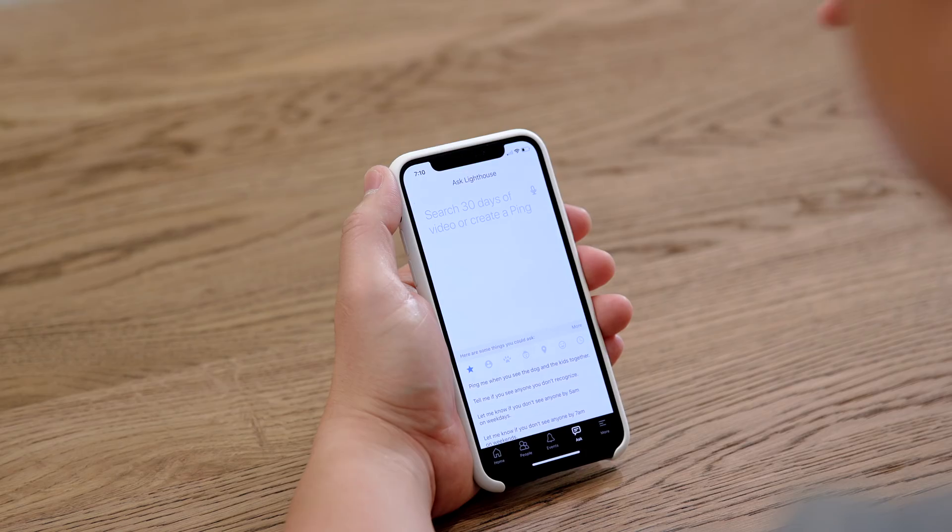I appreciate this because these are real-world notifications that I'd actually want to know about. If your kids come home usually around 3 p.m. and they're not there, you're going to want to know about that. Or if your teenager brings home an unfamiliar face, you're going to want to know about that too. These are all the different kinds of custom pings and alerts you can set with Lighthouse AI, and I've never seen this on any other camera before.